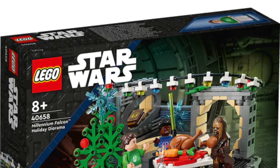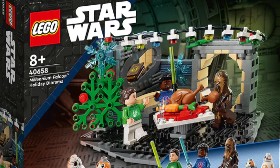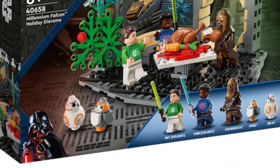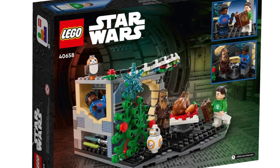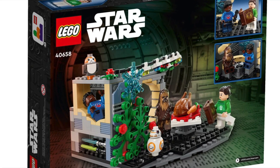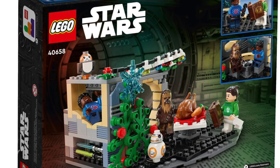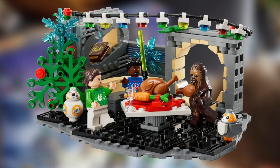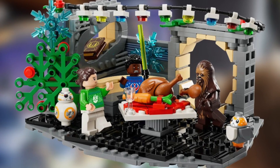Next up we have set 40658, the Millennium Falcon Holiday Diorama, priced at £26 in the UK, $30 in the US, and €30 in Europe. Just like the Battle of Endor Heroes, this set only came out this year — it was released on October 1st, 2023 — so it will have only been on shelves for about three months by the time it retires. If you want to pick this one up, I recommend you act quickly.